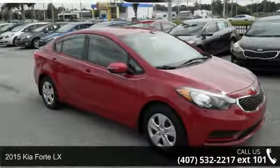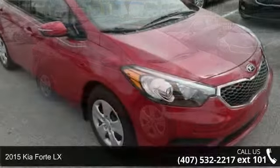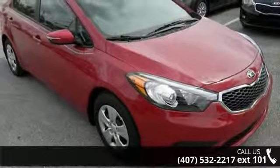Imagine yourself in this 2015 Kia Forte LX. If you are looking for an automobile with great features, look no further.